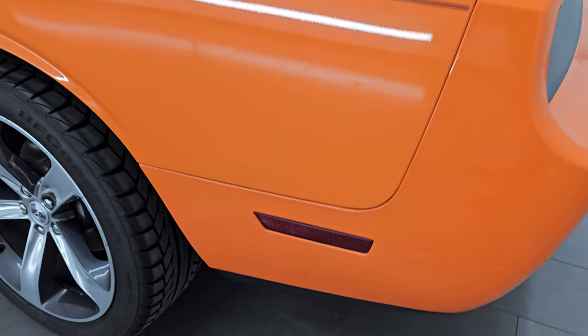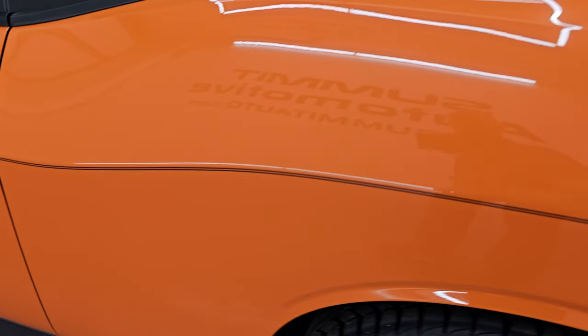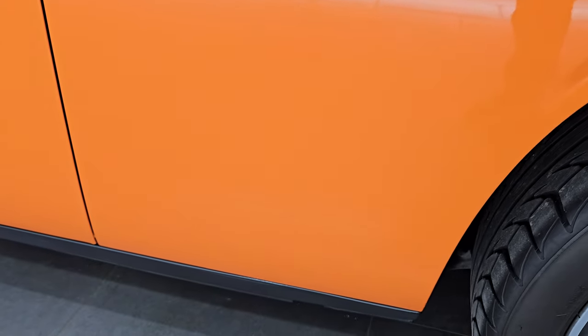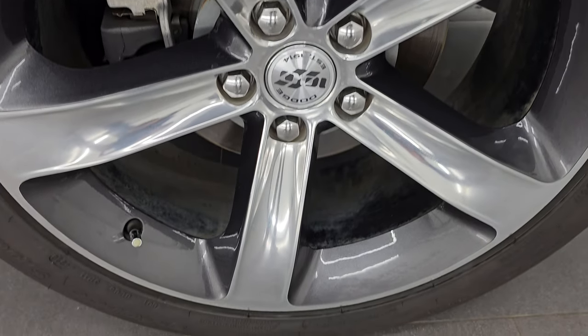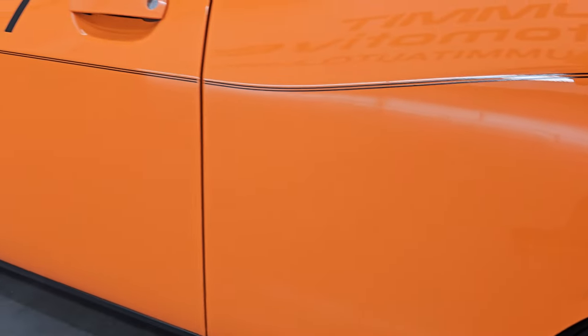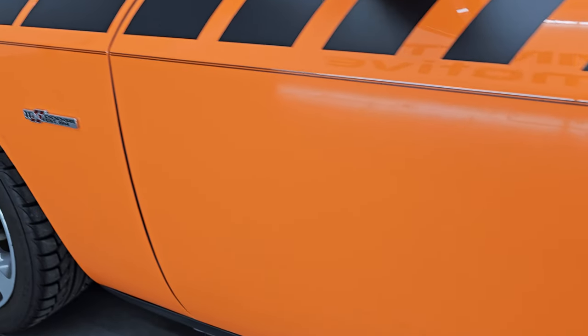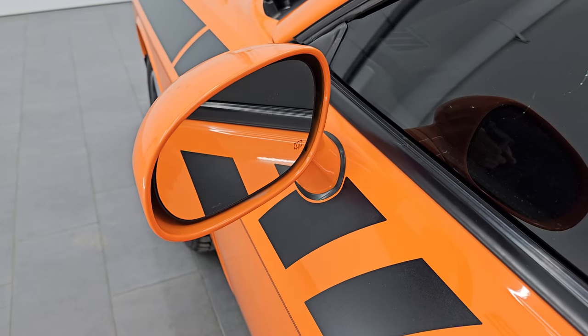Going down the driver's side — just as clean as the passenger's side, no major dents or dings on there. For full disclosure, this back wheel is in really nice condition as well — I didn't see any scuffs or scrapes on there. Down the rest of the driver's side, the door looks really good with no dents or dings. It has the heated power mirrors.